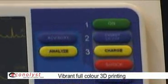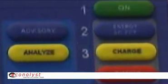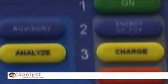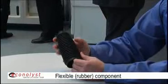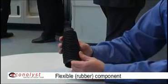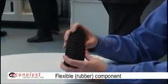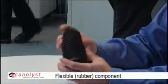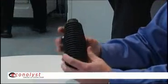We can easily identify between different features on a model, and having the ability to do this with concept modeling is very powerful. This is a flexible part — a rubber boot that would go over a U-joint — and it exemplifies just the versatility that you can get out of one machine. We have the ability to print many materials on the Z Corp machines.